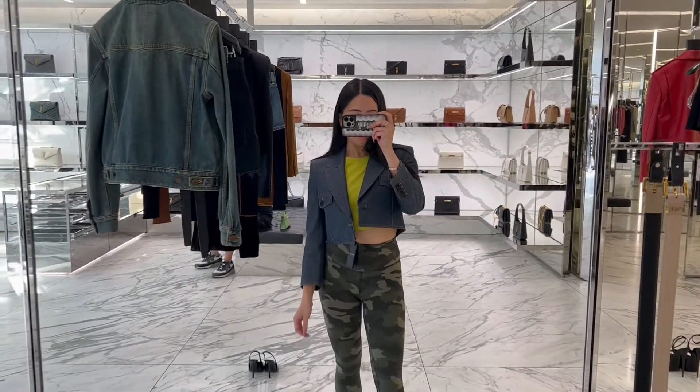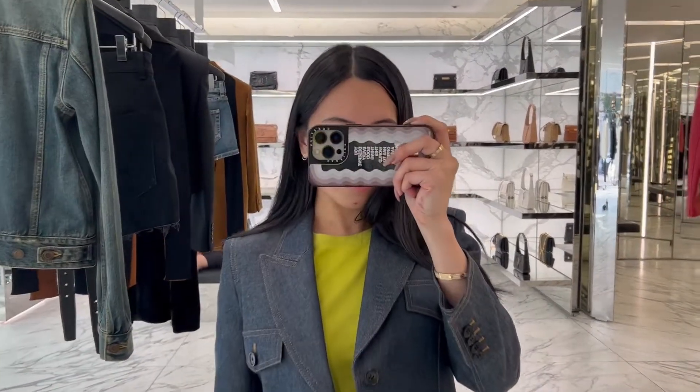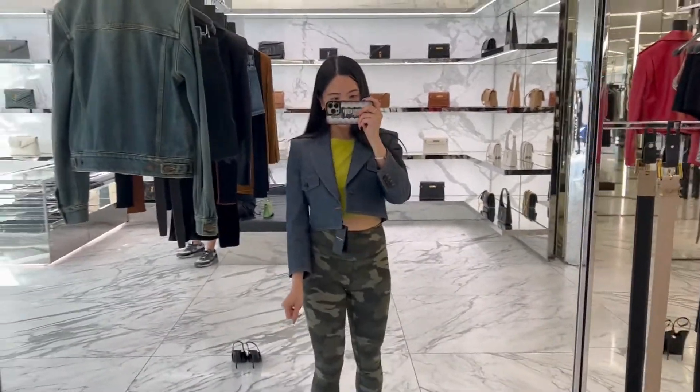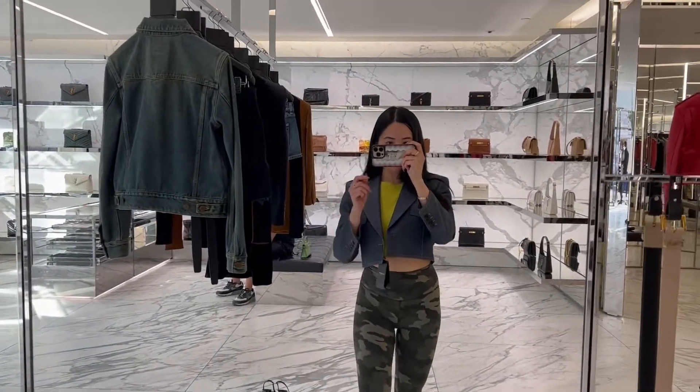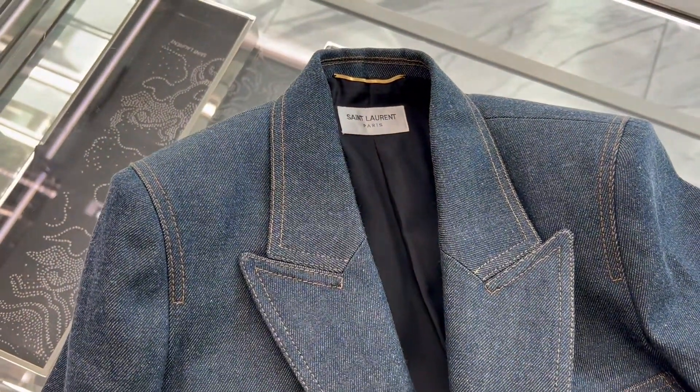This was one of my favorite pieces of the new collection. It's so gorgeous. It is raw denim. I'm trying on the size 34 — the 36 was just a touch too big, but it had absolutely no stretch in the shoulders, but so nice on.